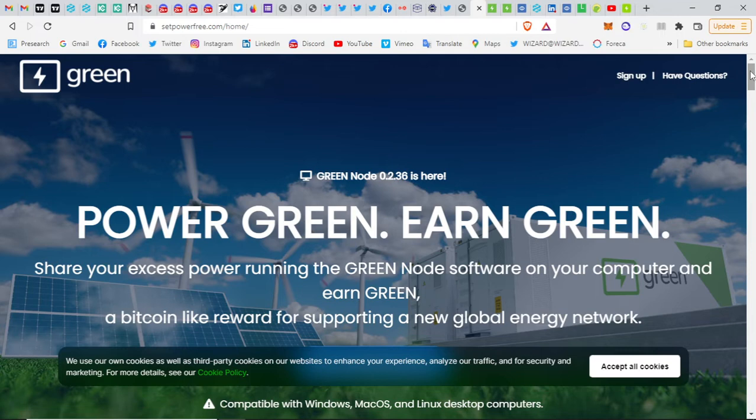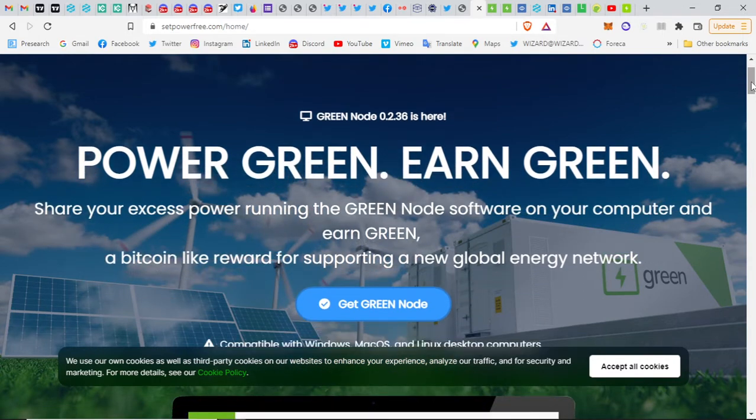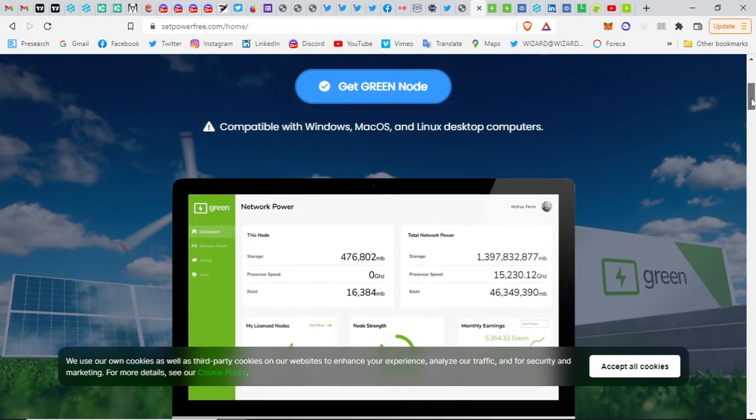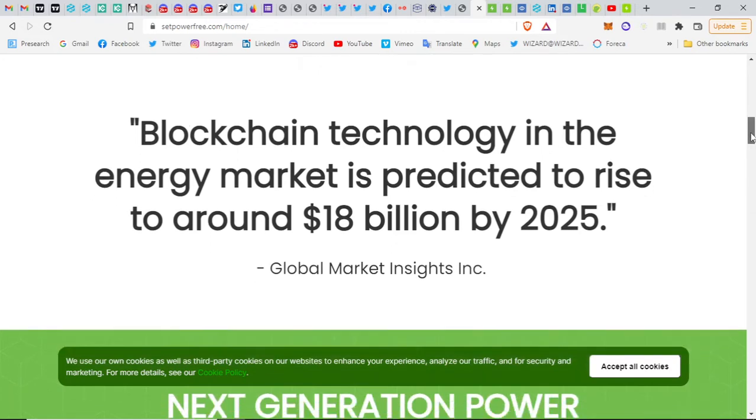This is a proof of power mechanism — like Bitcoin is proof of work, this is proof of power. Basically anybody who has power coming through, whether it's solar or any other source, can mine these green tokens. Blockchain technology is also going to revolutionize the energy markets, predicted to rise to around 18 billion by 2025, which is already only a couple of years away.